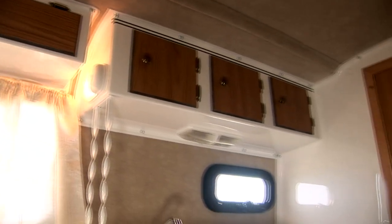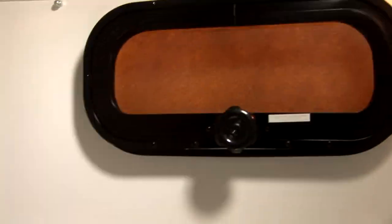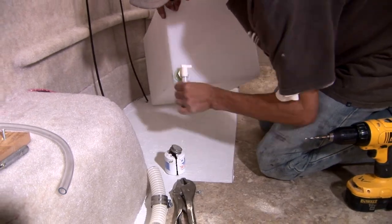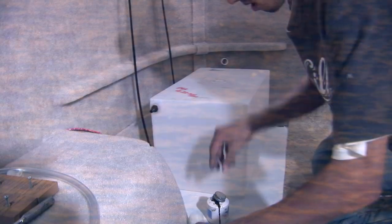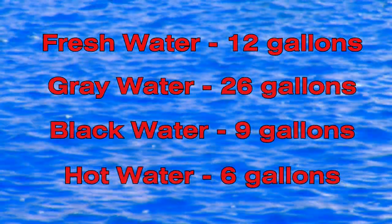Another very popular selection is the bathroom package. This option features a shower with a six-gallon hot water heater and a toilet. This package includes a 26-gallon gray water tank and a nine-gallon black water tank. The 12-gallon fresh water tank comes standard on all Scamp trailers. Fresh water is the water you drink or shower with; gray water is what goes down the drain — the used water; and black water is what you flush down the toilet.